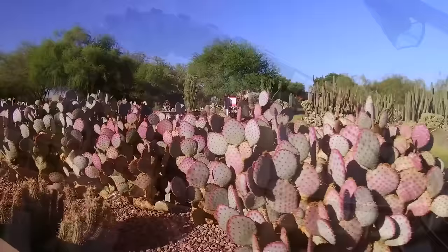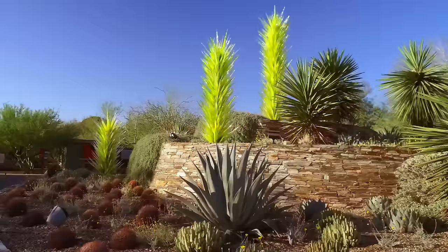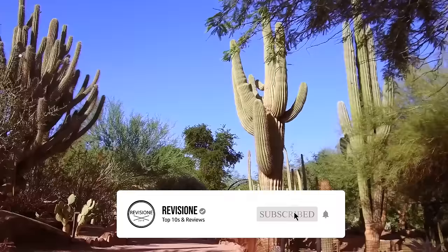So, that sums up our top 10 things to do in Phoenix. We hope you enjoyed. If you did, please leave a like and if you're new here, feel free to subscribe. Until next video, have a great day.